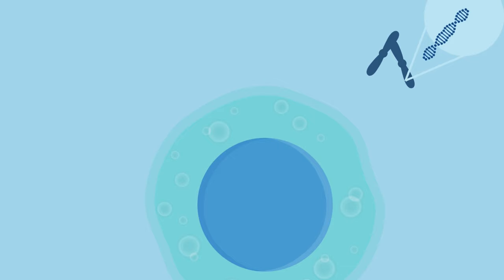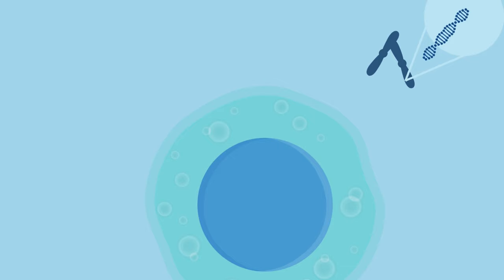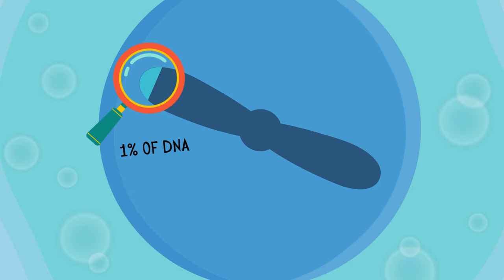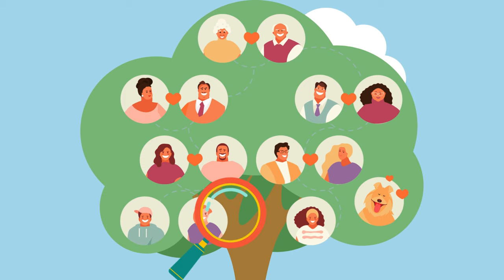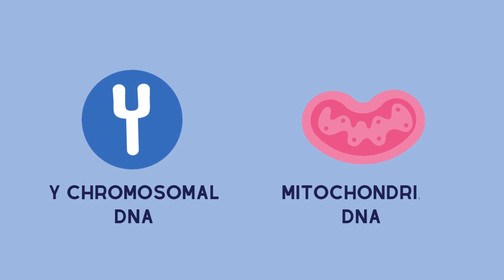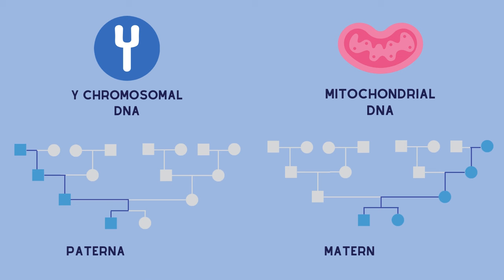Even though autosomal DNA testing only looks at 1% of your entire DNA, the information encoded in there can identify a person's ancestors for up to five to seven generations of a family tree, going back 200 years in time. But the journey doesn't end here. Once genealogy experts have identified common ancestors, Y-chromosomal and mitochondrial DNA testing can be used to determine if two people are related through the maternal or the paternal side.